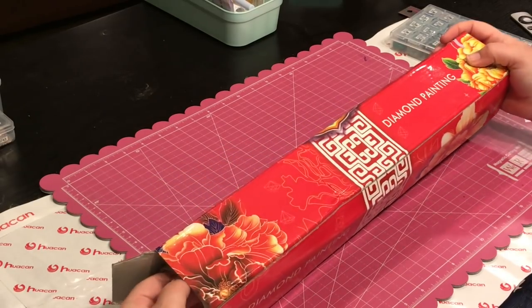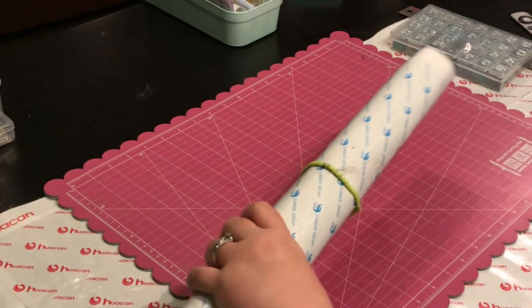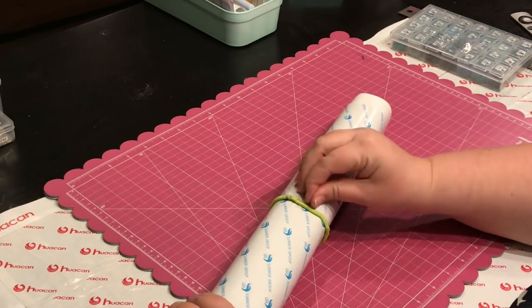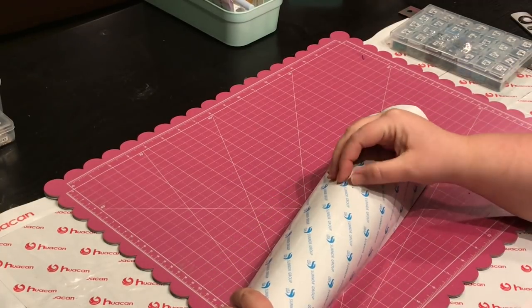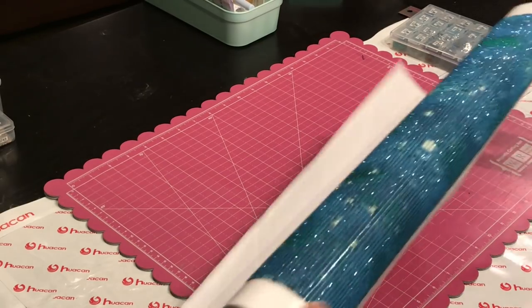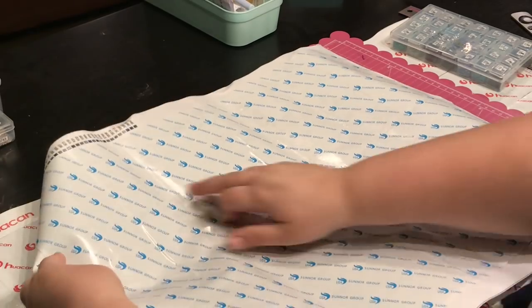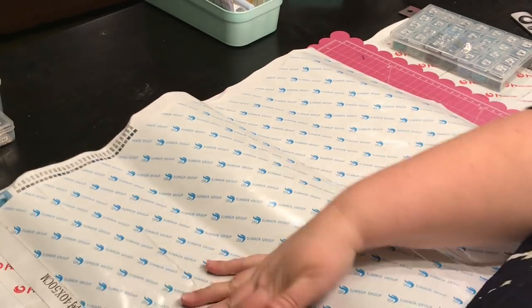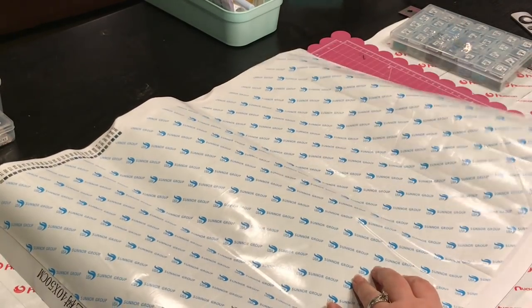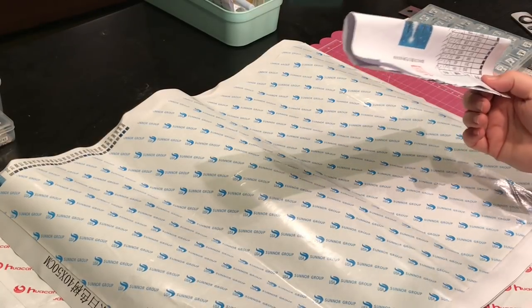While you guys were out having fun and I was ill, I received several diamond paintings, and two of them I started on without doing an unboxing. Forgive me — I borrowed a hair tie. So two of them I started on without an unboxing, and I'm not really going to do a pre-unboxing review. When I do a post-review, I will do all the unboxings and everything.